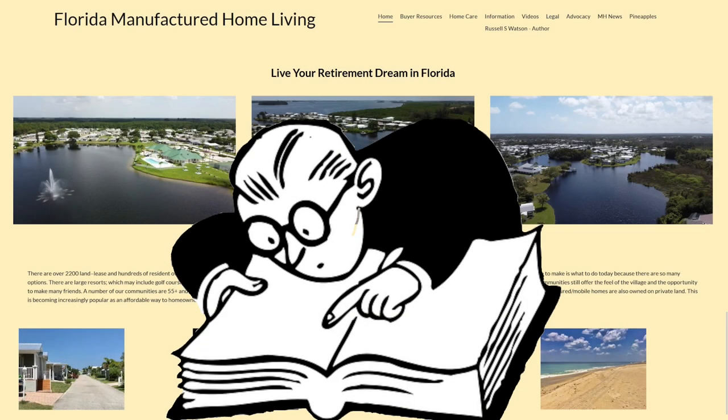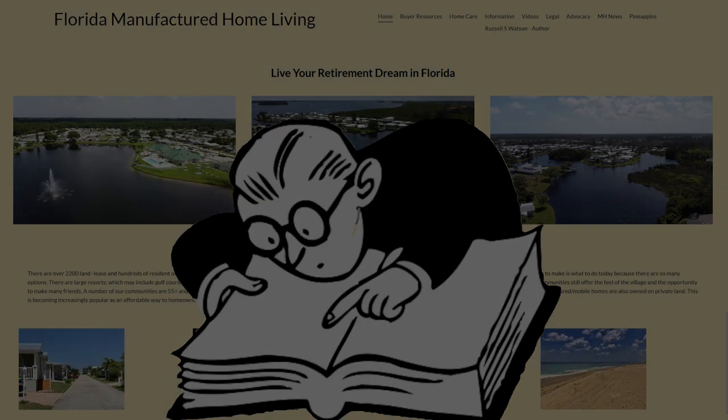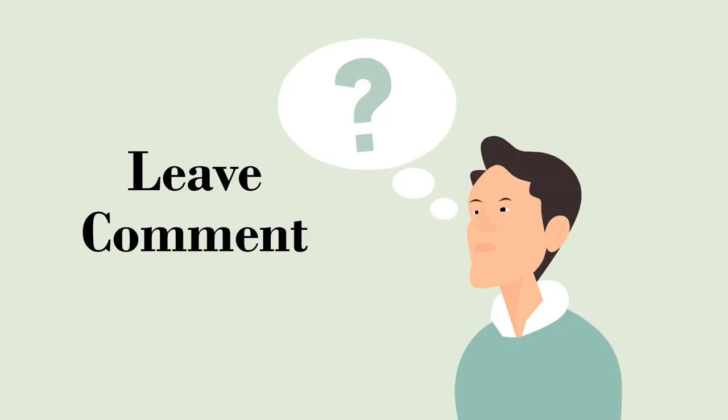I said earlier we would talk about some of the resources available on the website to further investigate these opportunities. Links to each of the statutes are found on the legal page of our website, and printable versions are available as well. You'll find links to the Florida ROC and Mid-Florida ROC organizations on our Buyers Resource page. We continue to add additional resources — if there is a site or other resource you think should be shared with the community, please leave a comment in the chat.